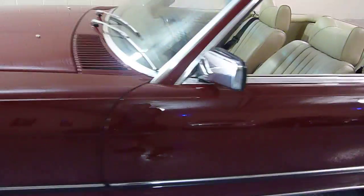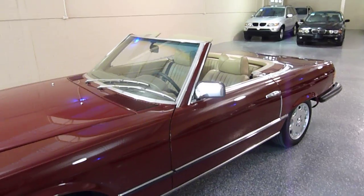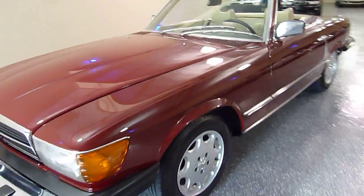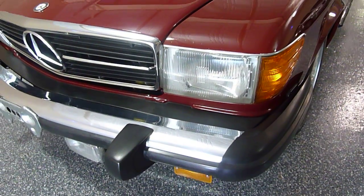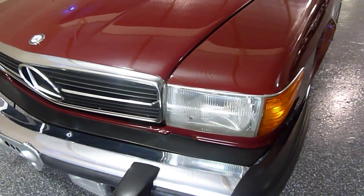This particular example has a stunning color combination — very rare, and it makes the body lines just look fabulous. This has the European headlights, the square headlights rather than the U.S. round headlights. This was the look that this vehicle was originally designed with.